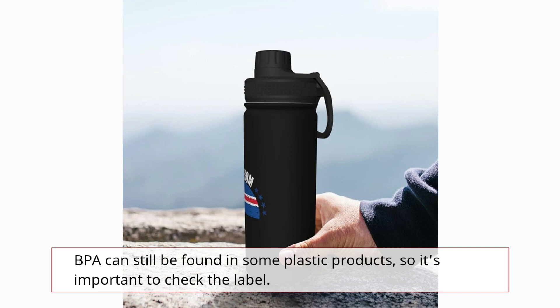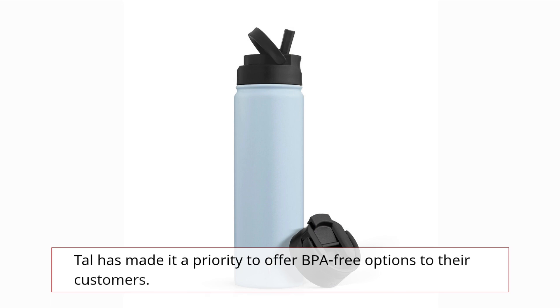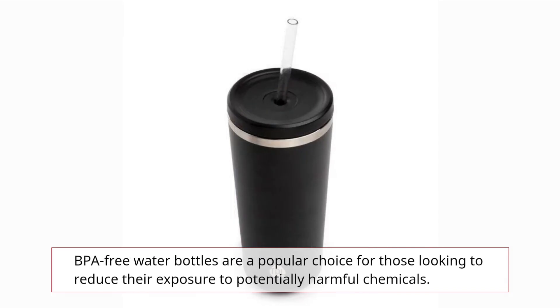BPA can still be found in some plastic products, so it's important to check the label. Tall has made it a priority to offer BPA-free options to their customers. BPA-free water bottles are a popular choice for those looking to reduce their exposure to potentially harmful chemicals.